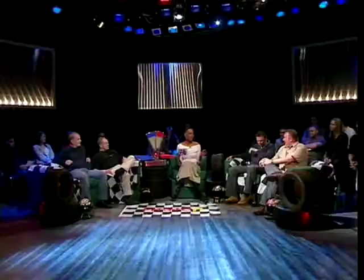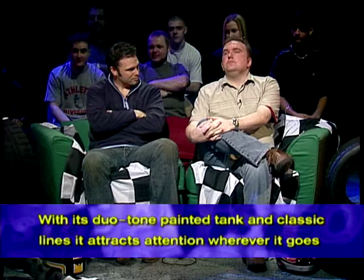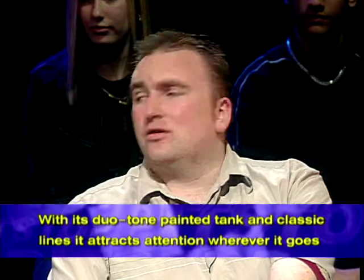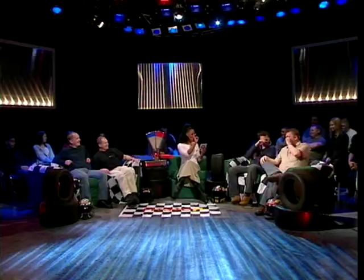I'm going to give you a quote from the manufacturer. Tell me what bike it is if you can keep a straight face — he's actually got tears in his eyes! Ready then, Bursley? You're first. 'With its duo-tone painted tank and classic lines, it attracts attention wherever it goes.' I reckon it's a Bonneville? To give you a clue — it's not!